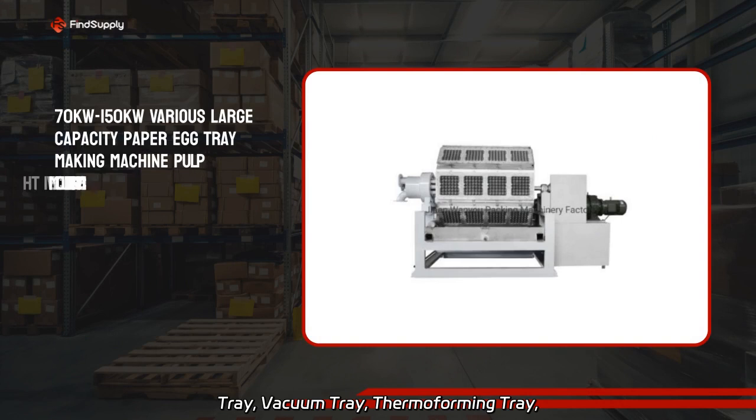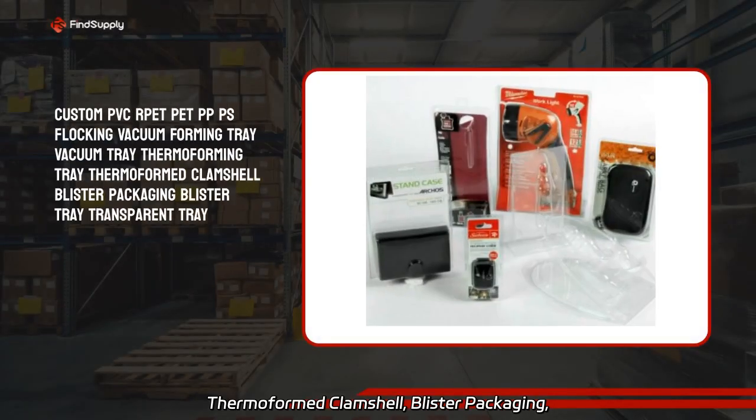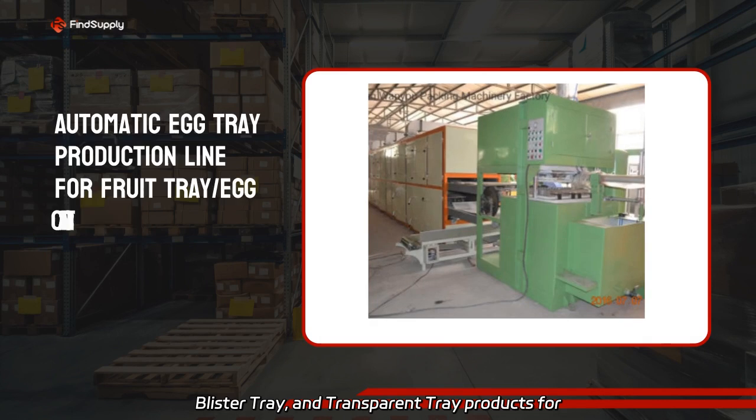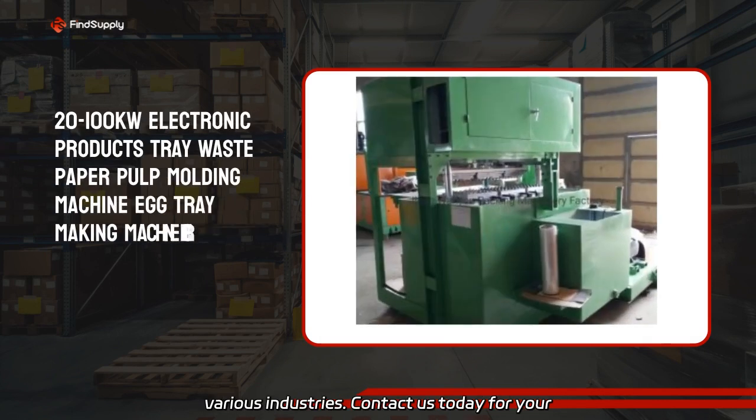Vacuum tray, thermoforming tray, thermoformed clamshell, blister packaging, blister tray, and transparent tray products for various industries. Contact us today for your packaging needs.